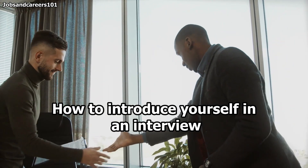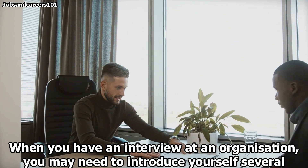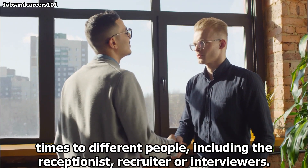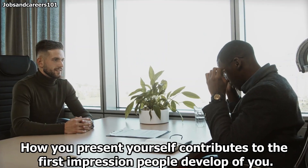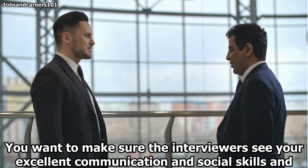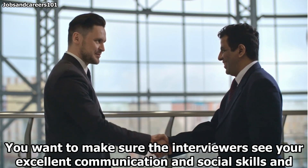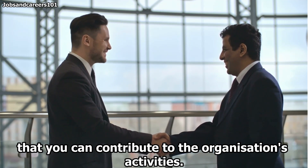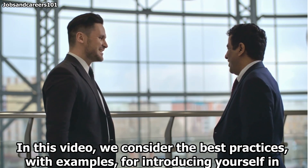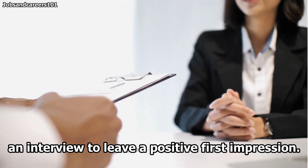How to introduce yourself in an interview. When you have an interview at an organization, you may need to introduce yourself several times to different people including the receptionist, recruiter and interviewers. How you present yourself contributes to the first impression people develop of you. You want to make sure the interviewers see your excellent communication and social skills and that you can contribute to the organization's activities.